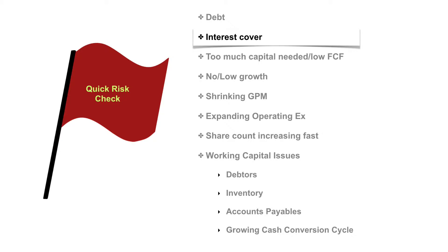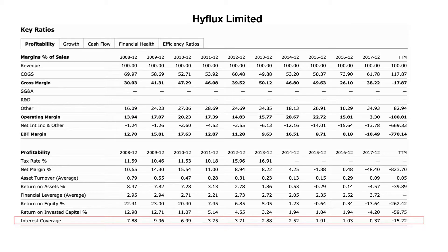Now, companies sometimes do use a little bit of debt to finance their business, and that's not necessarily bad if it's within limits. But for those companies, it's very important for me to look at the interest cover. What is the interest cover? Interest cover tells me whether the company is earning enough to pay its interest expenses. Whether the company is making money or not, once you have debt on your balance sheet, you're obligated to pay your interest — whether your sales are up or your sales are down.